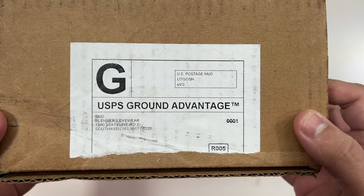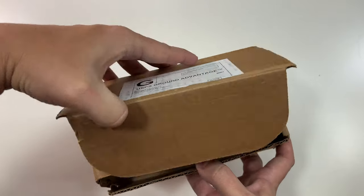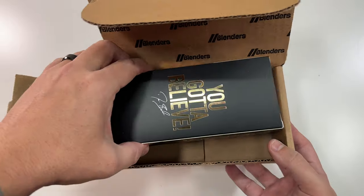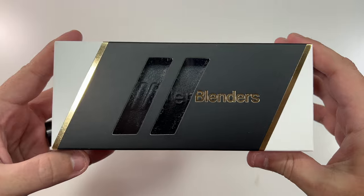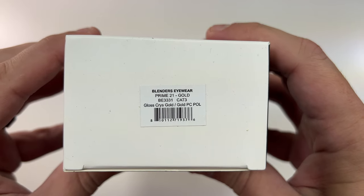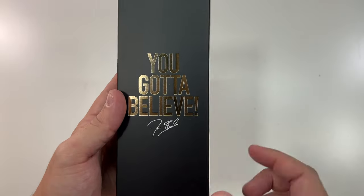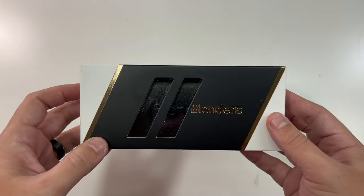There they are — Blenders Eyewear with the little Blenders logo on the side. The front of the box has the Prime logo on it, nothing on the sides, just 'Prime 21 Gold Prime' on the back with 'You Gotta Believe' and a Deion Sanders autograph — not real, sadly.